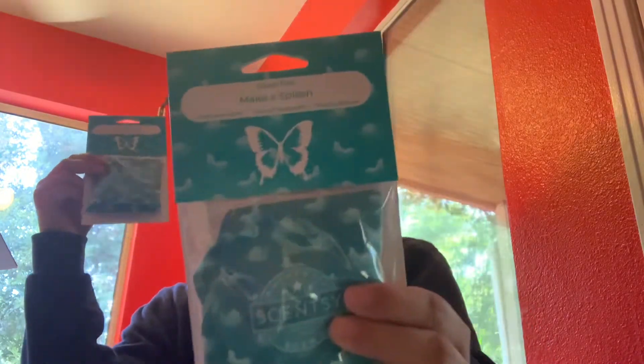This was the first catalog that Make a Splash came in as a scent pack. My whole plan was to wait for the 10% off month because I had a feeling it was going to be discontinuing. So I waited to pick up Make a Splash scent packs until this month specifically to get the 10% off. I love Make a Splash — it's one of my favorite summer scents. I picked up two of those.